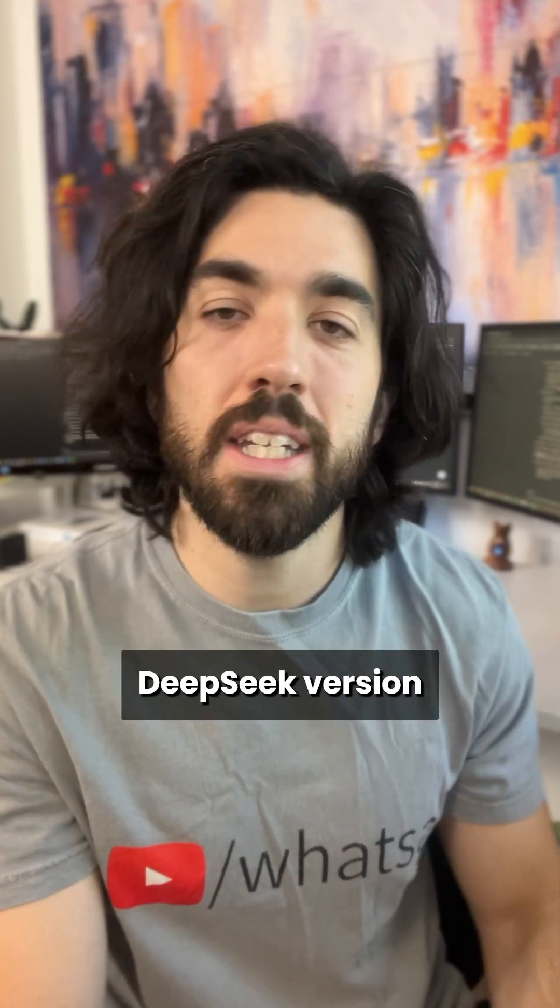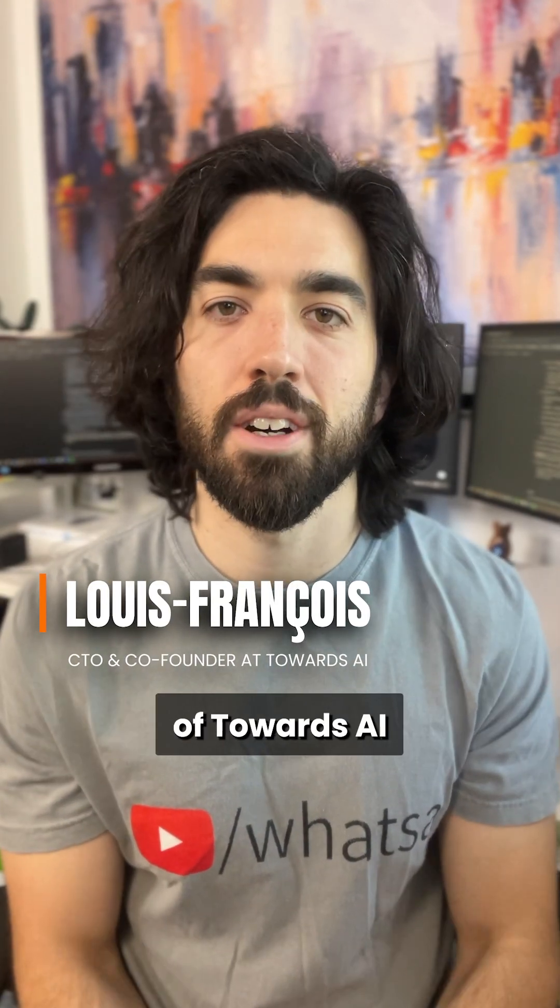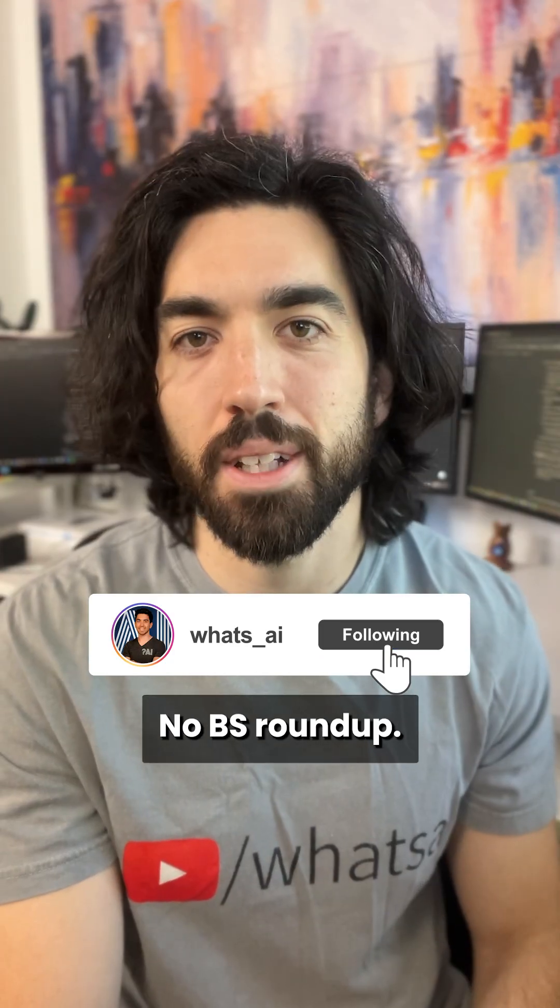Let me know what you think of this new DeepSeek version and how you use it. I'm Louis-François, CTO and co-founder of Towards the Eye — follow me for tomorrow's No BS Roundup.